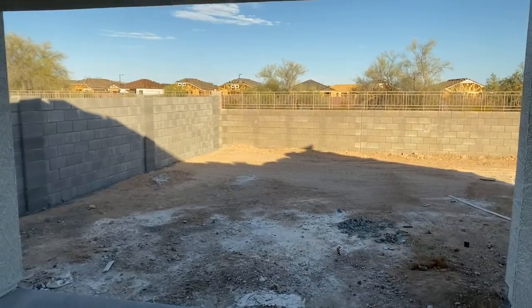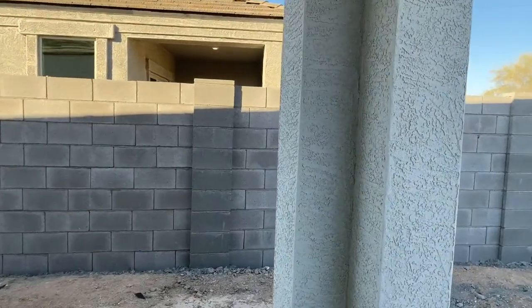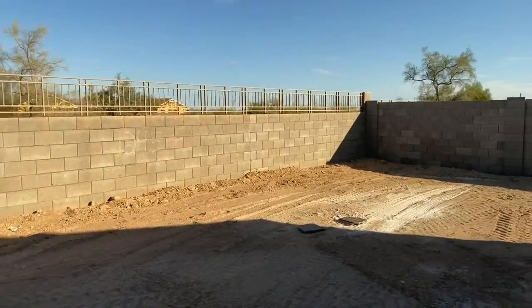Backyard patio is completely done. There you go — stucco, paint, everything. This is the backyard. Of course you're going to have rock and a couple of bushes and trees.